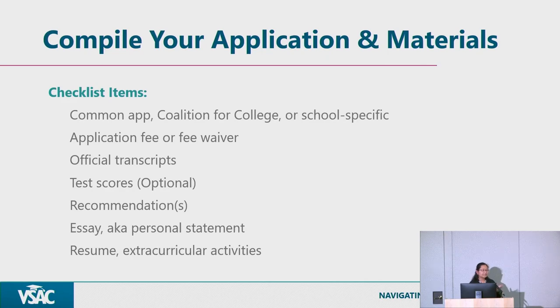The nice thing about the Common App is that you fill out one application for all the different schools. The application fee is a typical requirement, but sometimes schools have an application fee waiver — sometimes it's a code, sometimes it's for visiting campus. It's worth asking an admissions counselor about fee waivers. Vermont State University's application fee is $45, so ten schools would be $450.